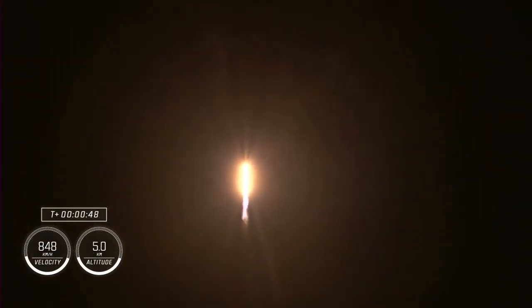Falcon 9 will be throttling down the nine Merlin engines shortly here in preparation for maximum dynamic pressure. And there's that call-out for the throttle down. Maximum dynamic pressure, max-Q, is the largest structural load that the vehicle sees throughout ascent, so throttling down does help us pass.